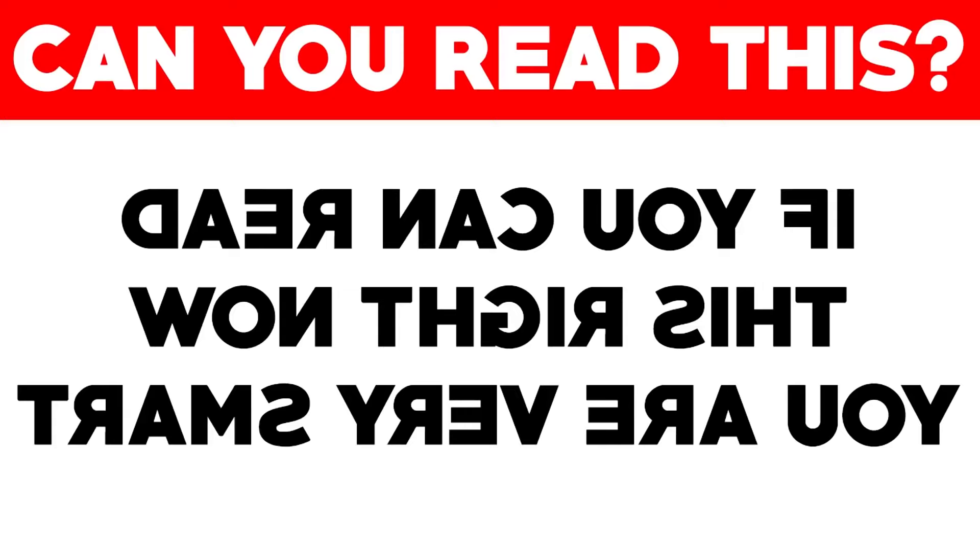Right here we got a sentence that looks like a bunch of random letters we can't understand — well, wrong! Because if you're able to focus, you might actually be able to read what it says. If you can read it, comment down below what it says so I know if you completed this illusion.